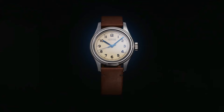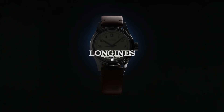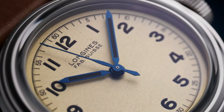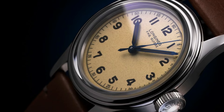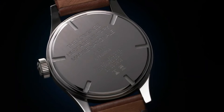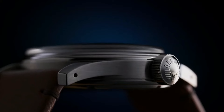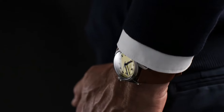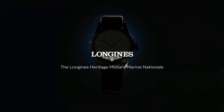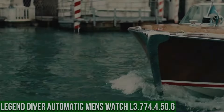Longines L2.819.4.93.2 Heritage Military Watch. Item shape: round. Dial window material type: scratch-resistant sapphire. Display type: analog. Band material: leather. Band color: green. Dial color: silver. Movement: automatic. Water-resistant depth: 30m.